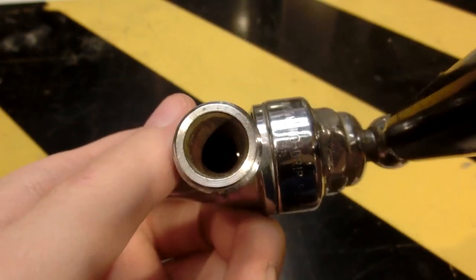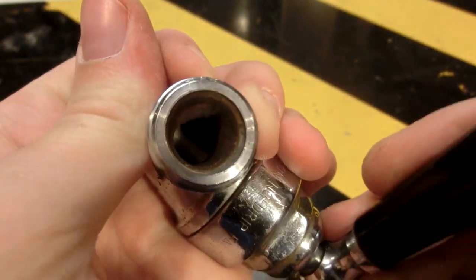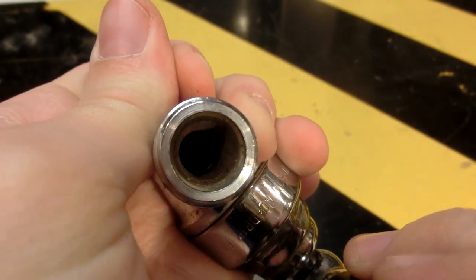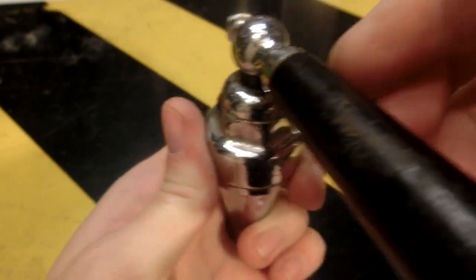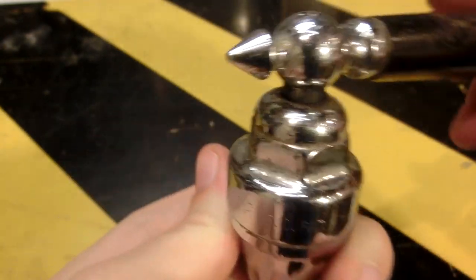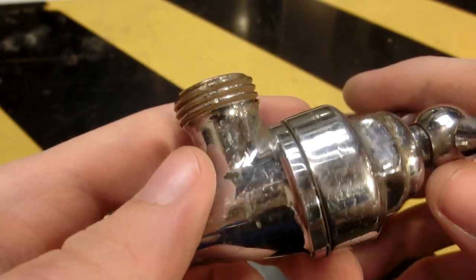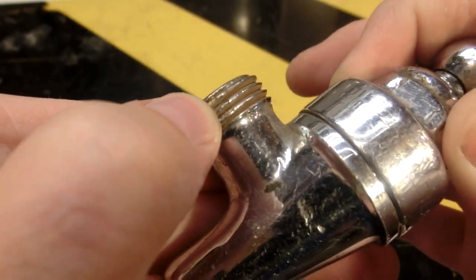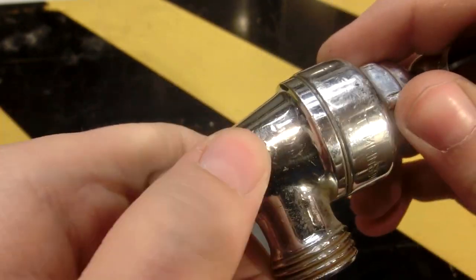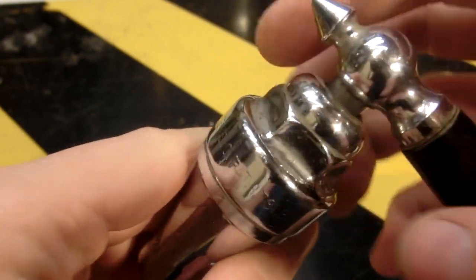I noticed that when the handle is pulled back, that's when it's open, and I assume it would make more sense to have forward be open. I believe my great-grandfather opened this up when he found it and maybe got it flipped around, because you can see there are marks on the threads in several spots — he probably just stuck it in his vise and popped this off to look inside.